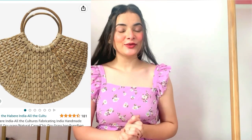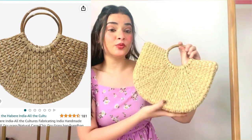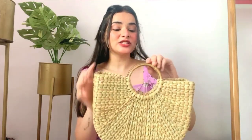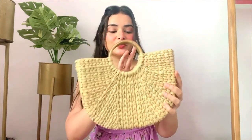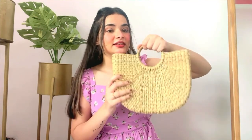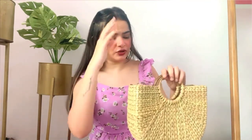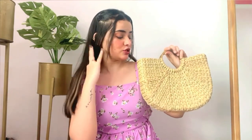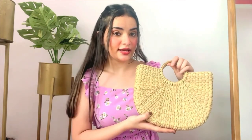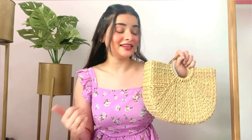The first bag is from the brand Habar India. It's a beautiful bag with a whole handwoven design — you can see dry grass used in it. It has two handles beautifully woven in dry grass as well. It's very aesthetic; you can keep flasks and do Pinterest-style shoots with it. It has a lot of aesthetic vibe. This bag is just 920 rupees and is a very cute, good-quality bag from Amazon.